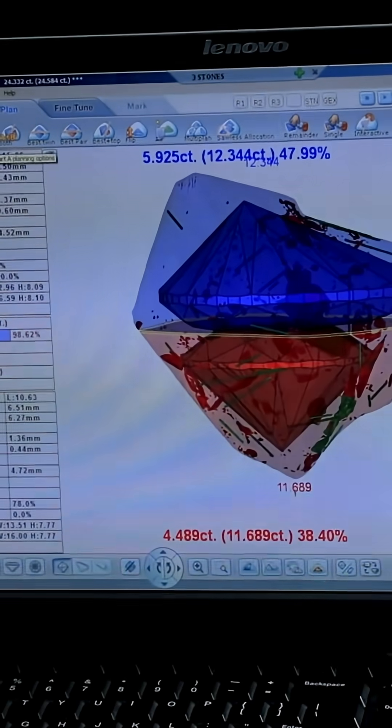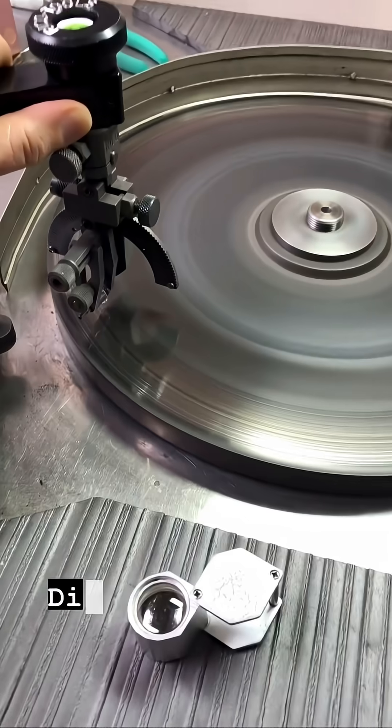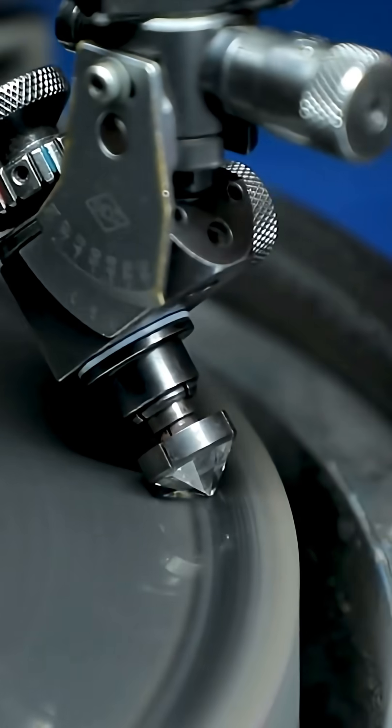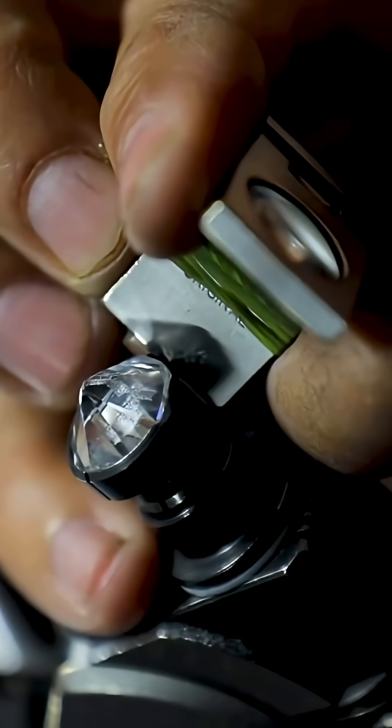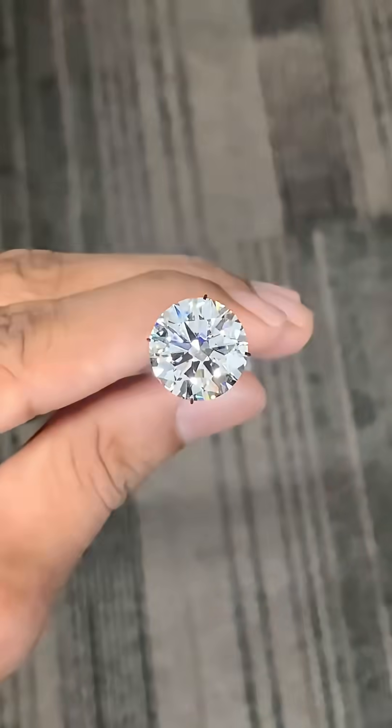Diamond polishing is the final stage that transforms a rough crystal into a dazzling gem. Using a fast spinning wheel coated with diamond dust, master cutters carefully smooth each facet, enhancing brilliance, fire, and symmetry. It's precision work that reveals the stone's true beauty.